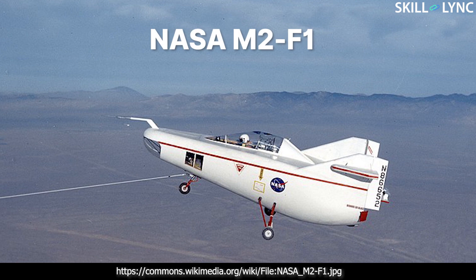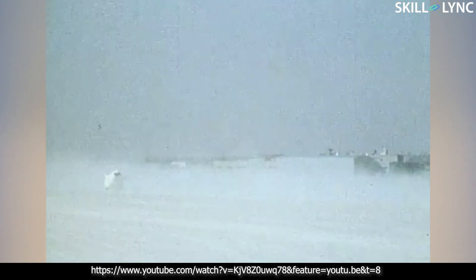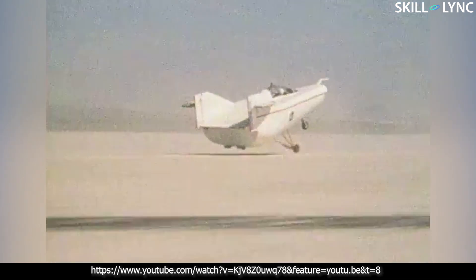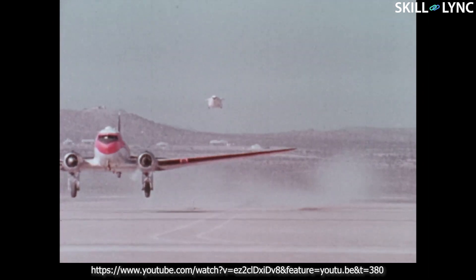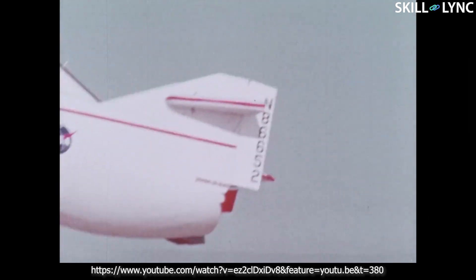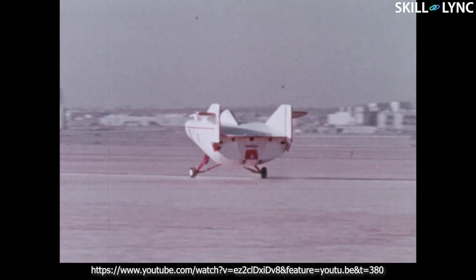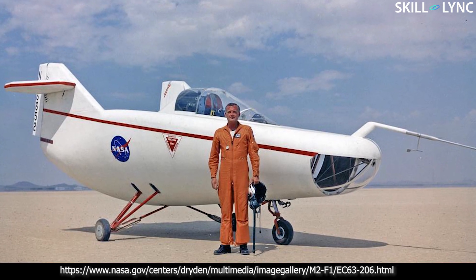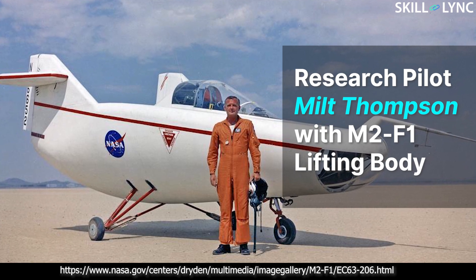Six vehicles of unconventional aerodynamic shapes were tested. The first test aircraft was the M2F1. During the initial test phase, it was towed by a Cadillac to test its aerodynamic shape. In the final stages of testing, it was towed to a higher altitude with the help of a towing aircraft. After reaching a certain altitude, the tow cable was cut and the aircraft glided back to the surface and landed on a landing strip. More than 400 ground tows and 77 aircraft tows were carried out on the M2F1 before it was retired.